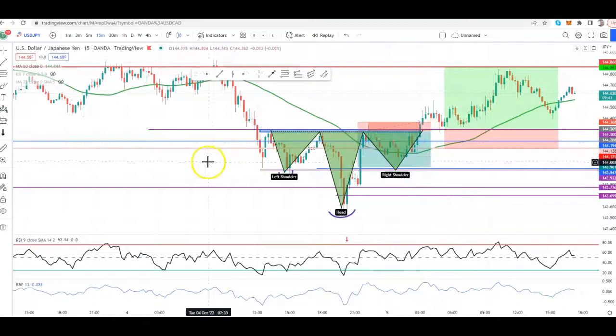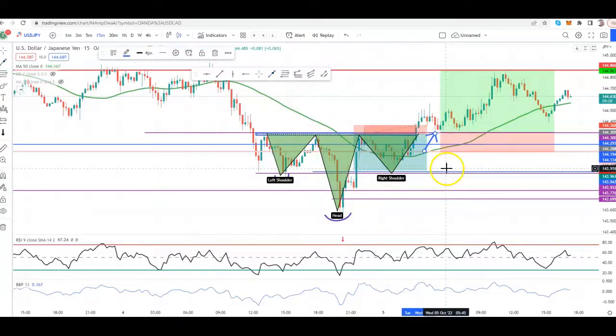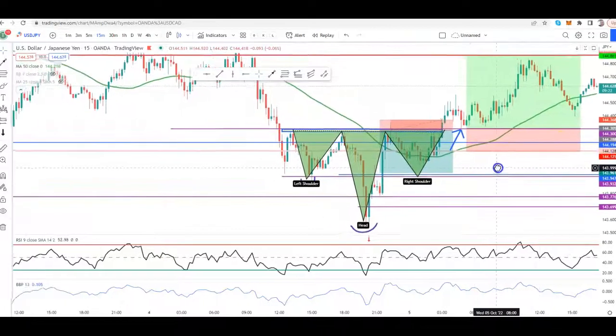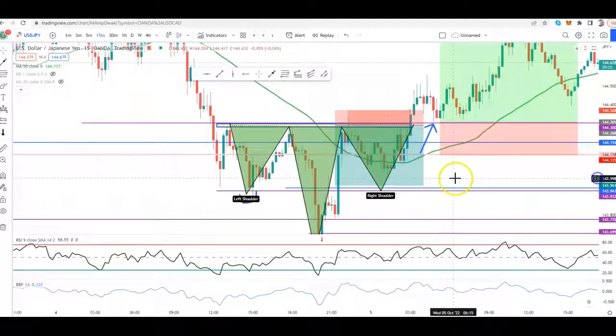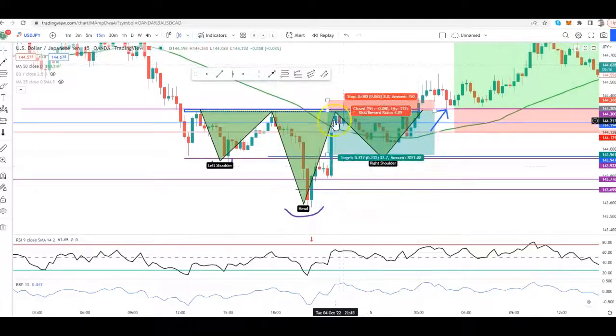Ladies and gentlemen, we said that if price were to break this resistance area, we would want to see price pull up, come back, retest, and then hold this support. So before we get to that potential trade, I want to talk about the trade that we were in — the trade that I called out and we were analyzing last night. We had a lot of confirmations that suggested price was going to push down to this support area.